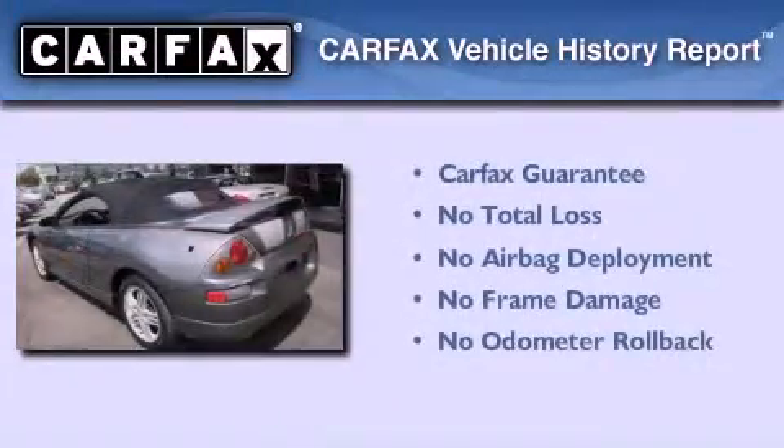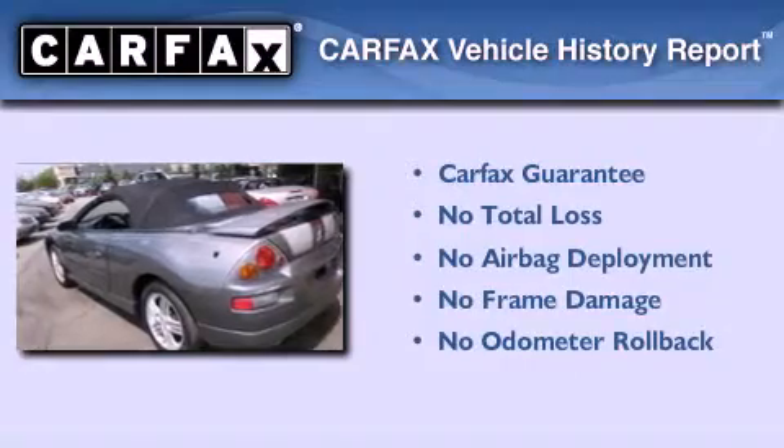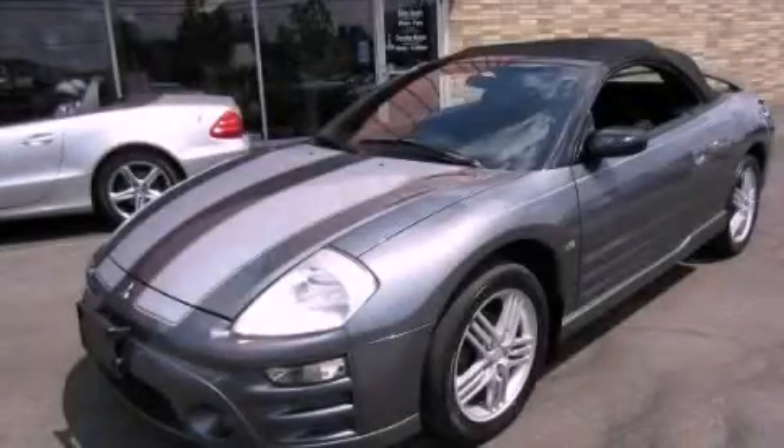Not to mention that this Mitsubishi qualifies for the Carfax buyback guarantee. Call or visit us right now and arrange your test drive today.